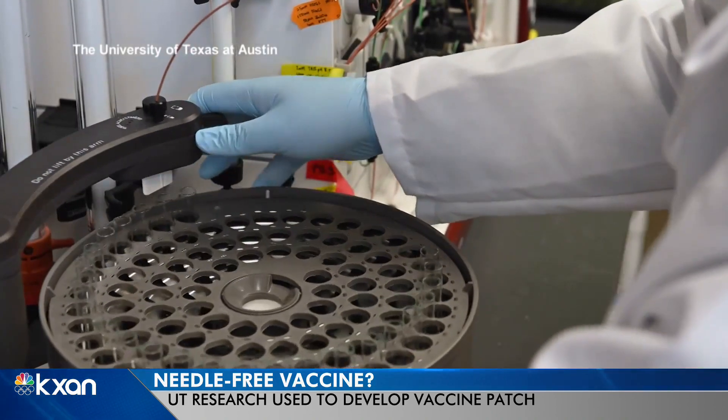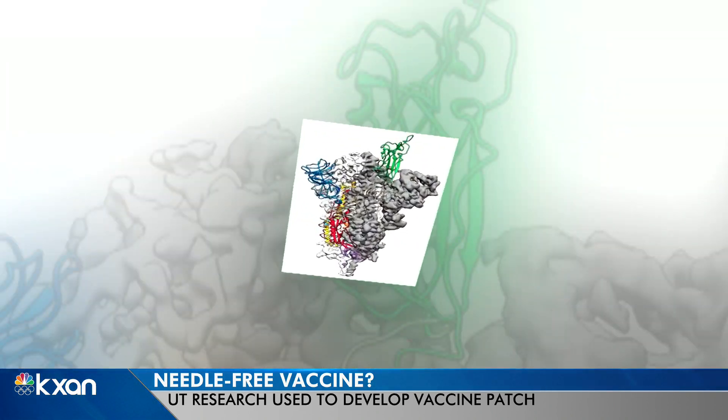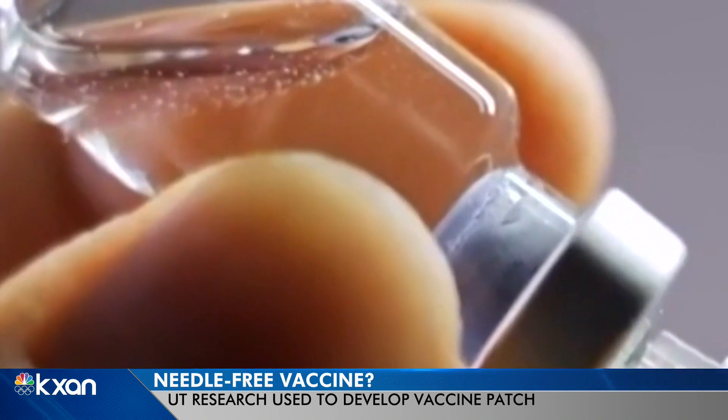Basically they're coated with our second generation stabilized spike protein. It's an extension of the breakthrough technology developed by Jason McClellan and his team at UT Austin last year. Their stabilized spike protein still serves as the basis for all three vaccines authorized for distribution in the U.S.